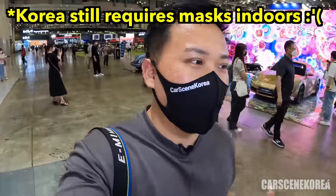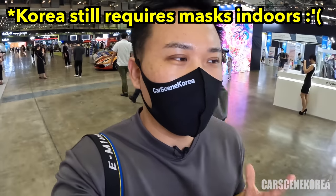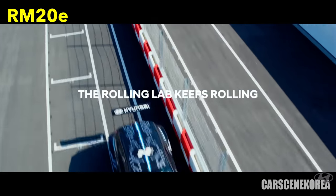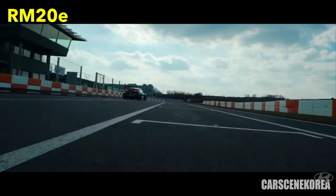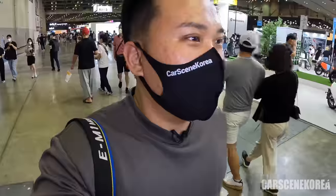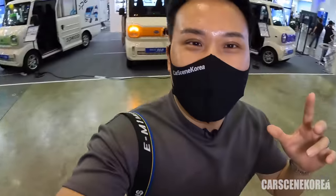The precise name for this car is actually RN22E. Before it was RM — the letter M — and that was supposedly the rear midship. So it was actually named after the position of the engine. This is the very first electrified N that is officially debuted by Hyundai. And I'm already at the Hyundai booth right there, so let's go check it out.